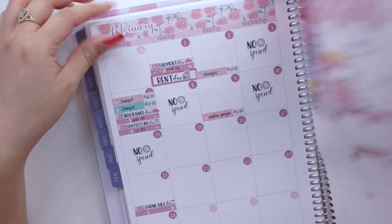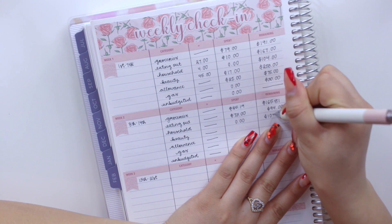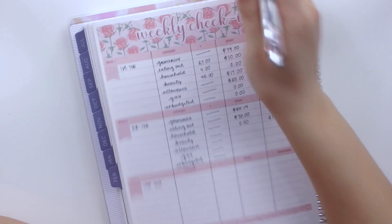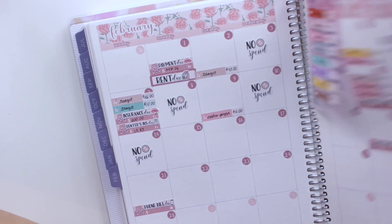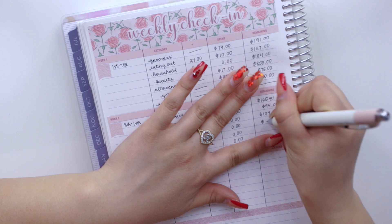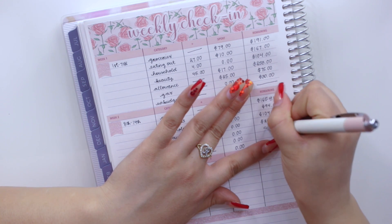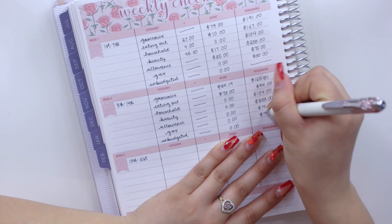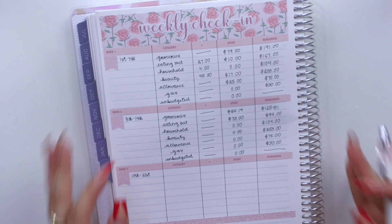For household in week two, I have nothing again — still $104 remaining. For beauty, no expenses either, so I still have $253 remaining, which is great since I'm getting my nails done this week. Allowance is unchanged at $75 remaining. Gas is still $30, and unbudgeted just gets a dash since I don't budget a specific amount for that category.